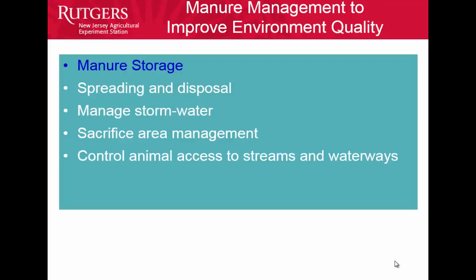As we go through my talk this afternoon, I'll look at five different areas important for developing good best management practices: manure storages, spreading and disposal of manure, managed stormwater, sacrifice area management, and access to streams and waterways. I think if farms manage those five areas, they're going to take care of a lot of their basic environmental issues.